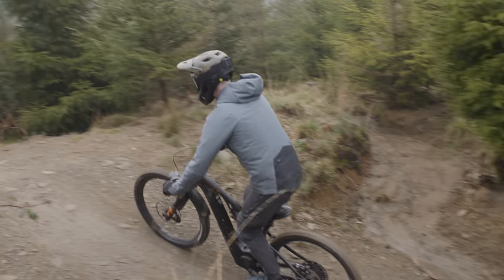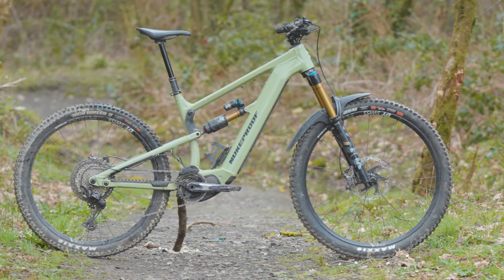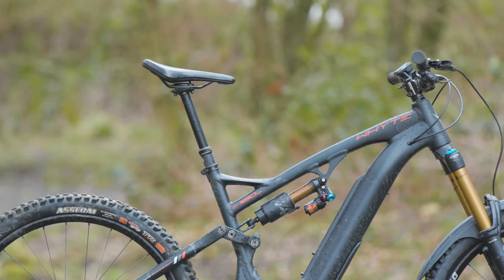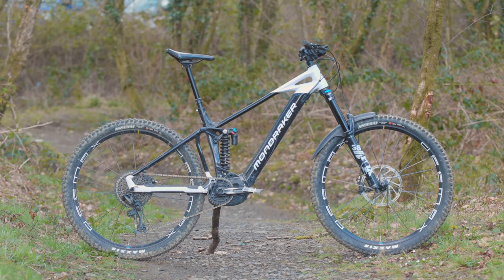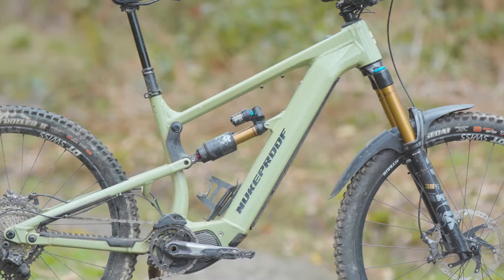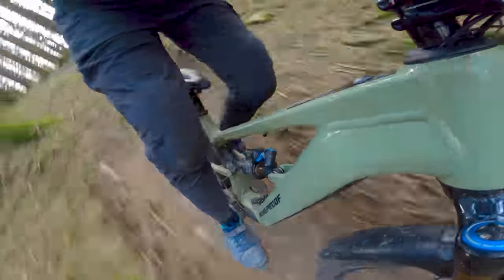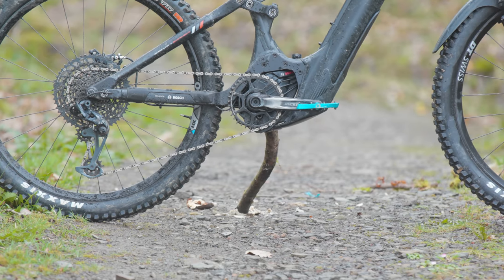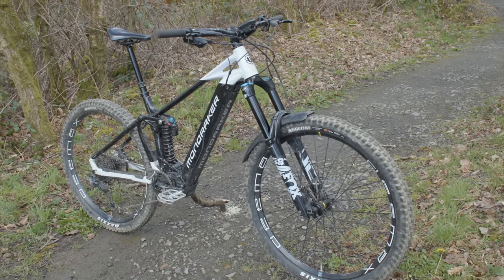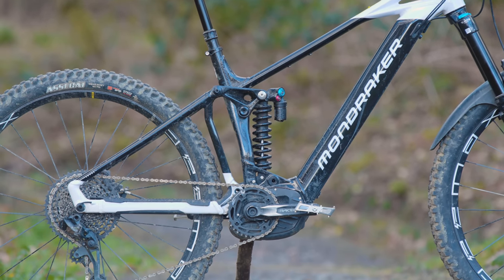In terms of geometry, there's a recurring long, slack, and low theme. The Nukeproof's 475mm reach is the shortest, followed by the White's 480mm, but both are beaten by the Mondraker's 490mm. It's the mullet-wheeled Megawatt that has the most compact chainstay and wheelbase figures at 442mm and 1264mm respectively. The 650B-wheeled E180 sits in the middle at 444mm and 1270mm, while the Level 29er is the longest bike on test, measuring 455mm and 1290mm.